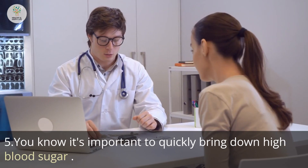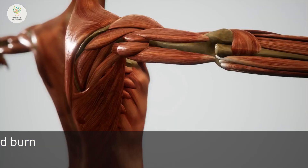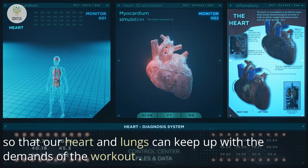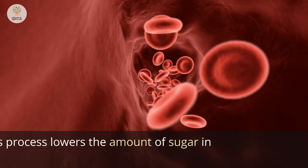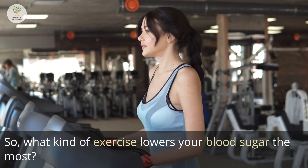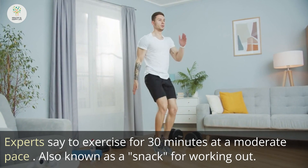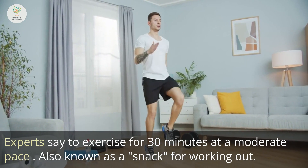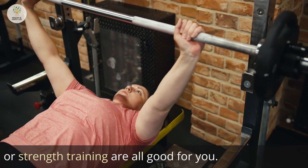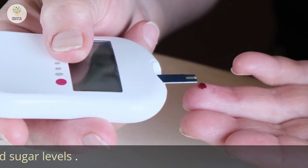Number 5: Exercise. Working out is one of the best ways to quickly bring down high blood sugar. When we work out, our muscles contract and burn glucose for energy so that our heart and lungs can keep up with the demands of the workout. This process lowers the amount of sugar in the blood. Experts say to exercise for 30 minutes at a moderate pace. They say that light jogging, walking, dancing, or strength training are all good ways to gradually increase your exercise and lower your blood sugar levels.